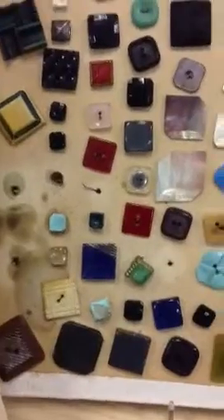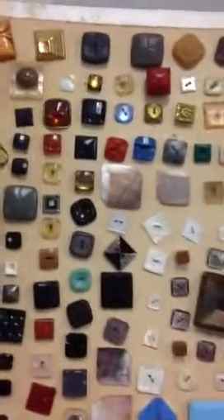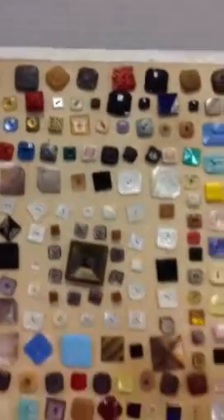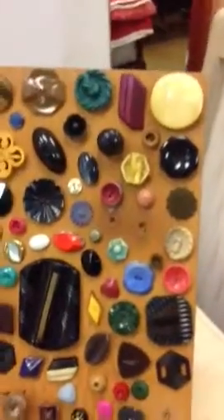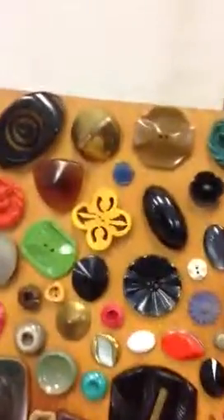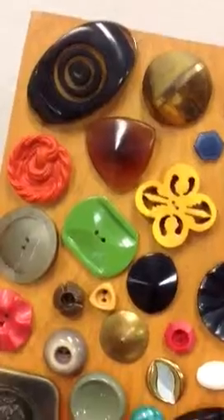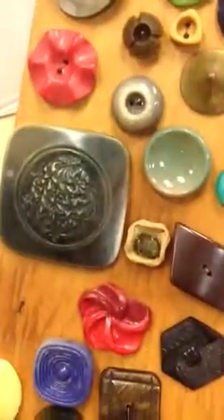Looks like there are a few buttons that have come off over time, but there are certainly plenty of buttons here that would make it great either just to leave them as a display. These here are on an actual wooden board, and these are all big. We've tested some of these — some are Bakelite, some are Lucite. Look at these buttons — they are really fabulous, of the era.